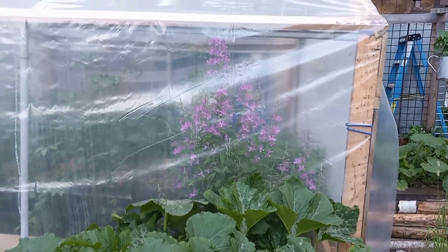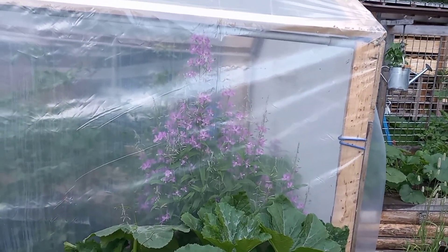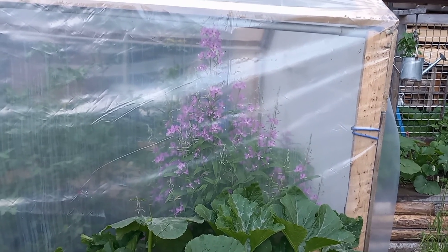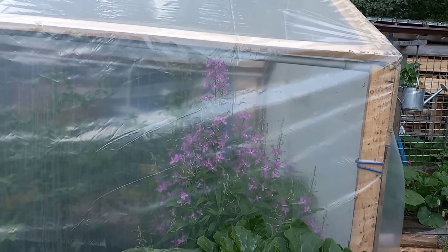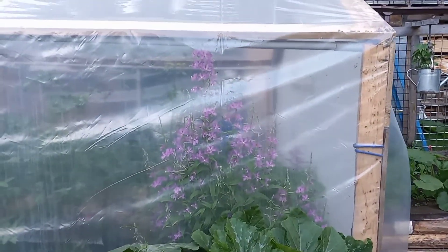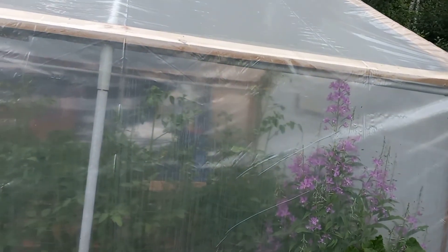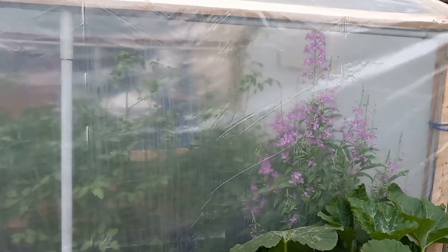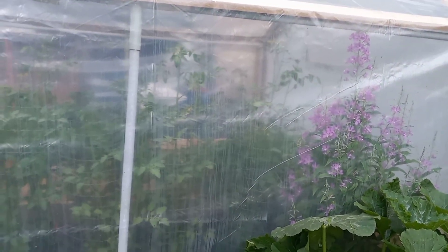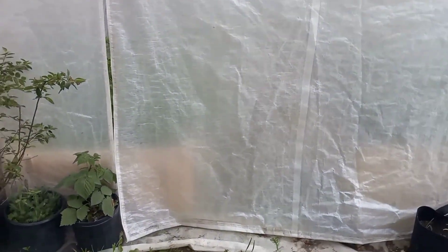So I wasn't planning on having flowers grow in my greenhouse, but man, that sure is a pretty flower in there. Look at how happy that thing is. I wasn't really planning on doing a garden update video either, but I saw something kind of surprising that made me really happy. It just popped overnight, and we're going to get to that towards the end of the video. First, I'm going to take you inside the greenhouse and give you a look around in there without the plastic in our way. So here we go.